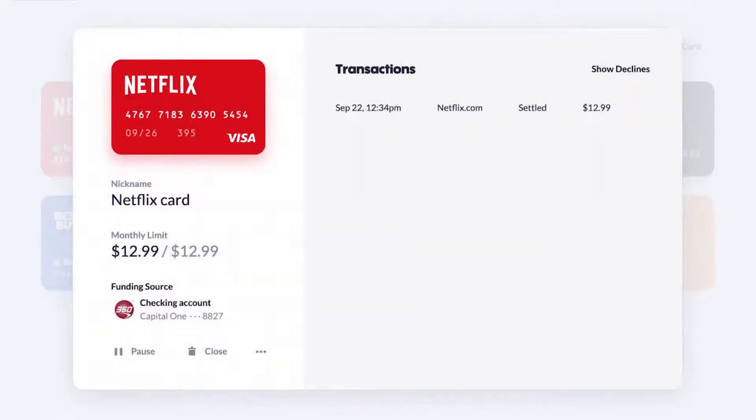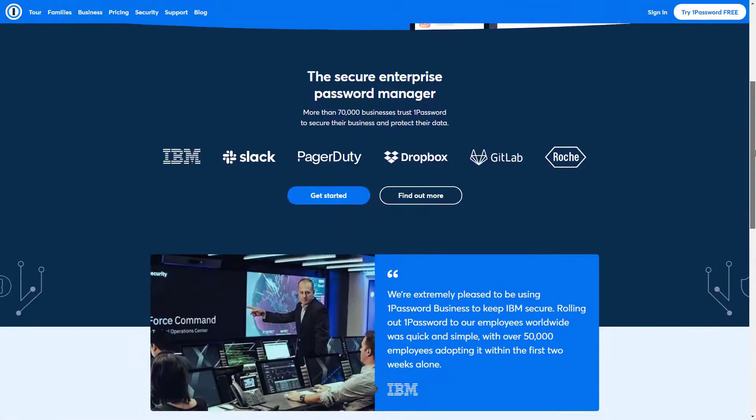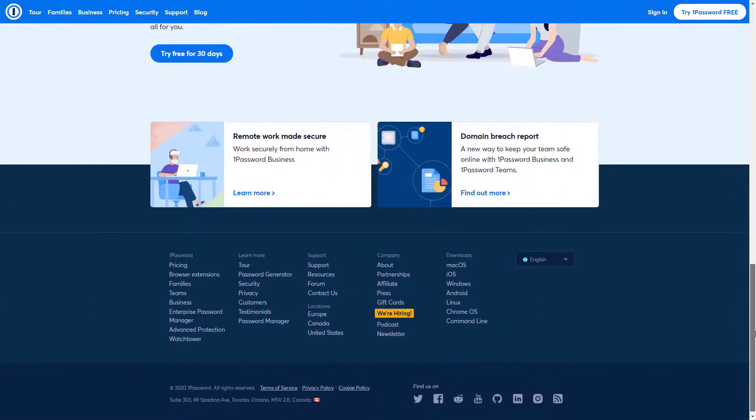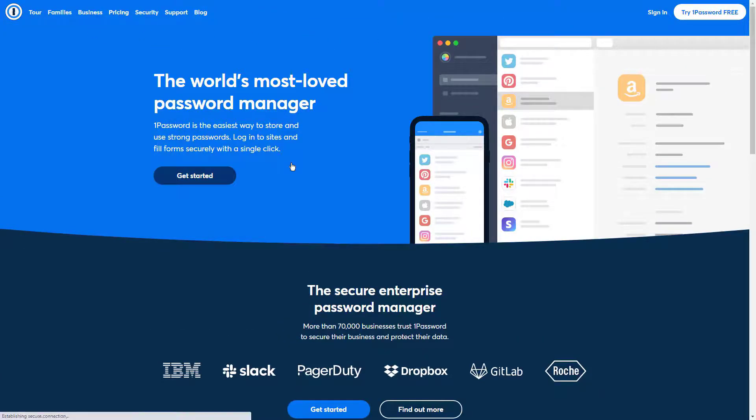1Password also integrates with the Apple Watch, so you can quickly see information from your vaults. That includes one-time passwords for two-factor authentication, credit card numbers, bank account details, and Wi-Fi credentials. As long as you have an Apple Watch, you can pull up this information without needing to pull out your phone.